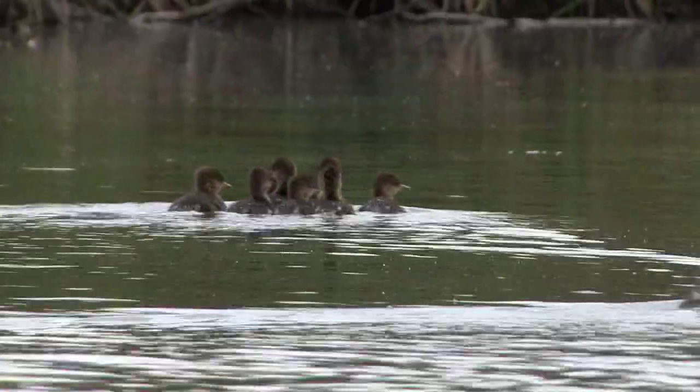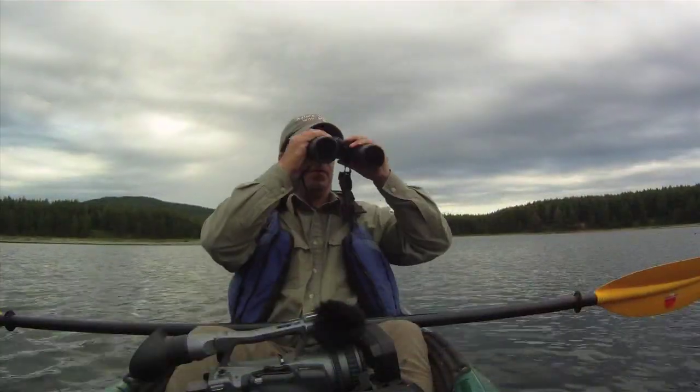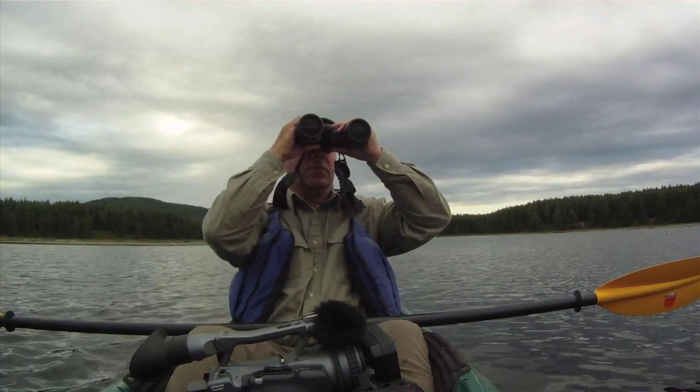I decided I'd better keep my distance — I don't want to spook them too much, so I just kind of waited and let them swim off. I reached an area with a lot more open water and I could hear the beautiful call of loons in the distance.